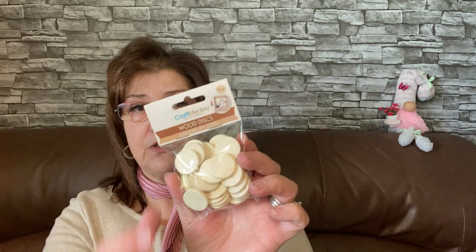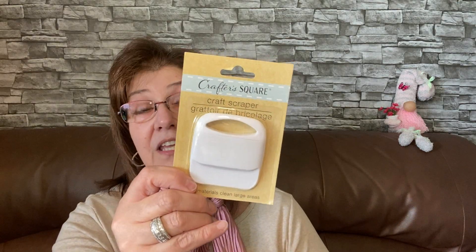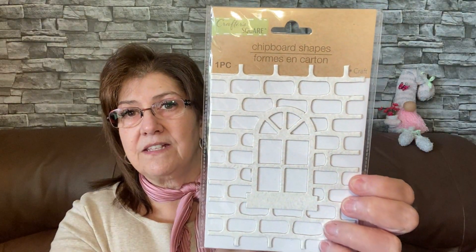I also picked up these little wood discs — there are 24 in the pack; you can do so much with them. I saw somebody put 'XOXO' on the bottom of a frame, just so cute. I got those for my craft room. I also picked up another craft scraper — I love using this with my Cricut and I only had one, so I got a spare. And then I picked up these chipboard shapes. As soon as I saw them I thought they'd be beautiful on the front of a card — you can add some inks on there. One looks like a little brick house with a window, just so cute.